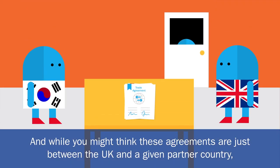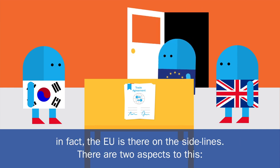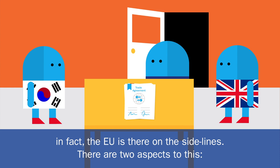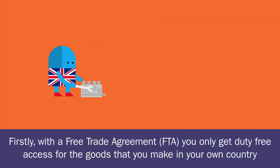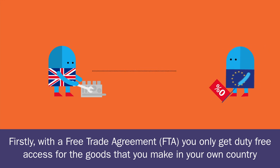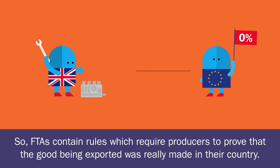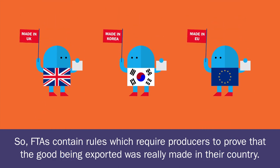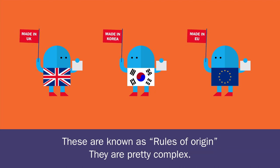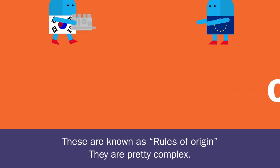While you might think these agreements are just between the UK and a given partner country, in fact the EU is there on the sidelines. There are two aspects to this. Firstly, with a free trade agreement, or FTA, you only get duty-free access for the goods that you make in your own country. So FTAs contain rules which require producers to prove that the good being exported was really made in their country. These are known as rules of origin.